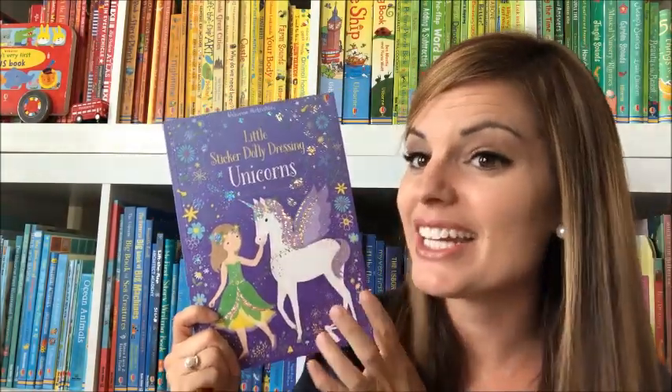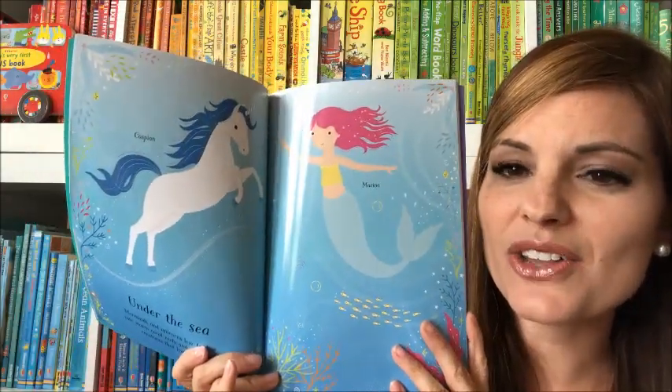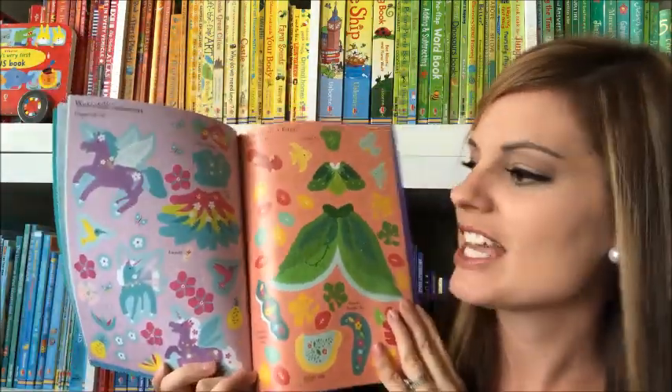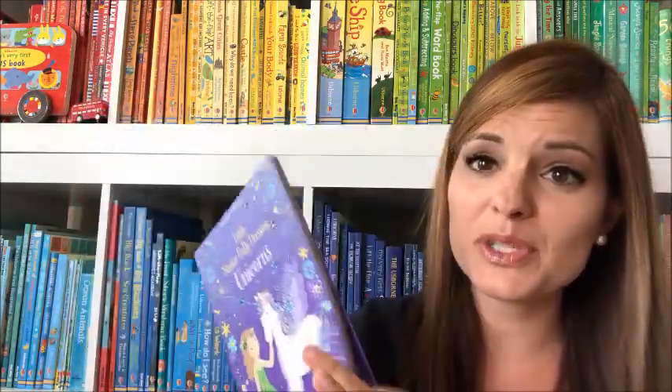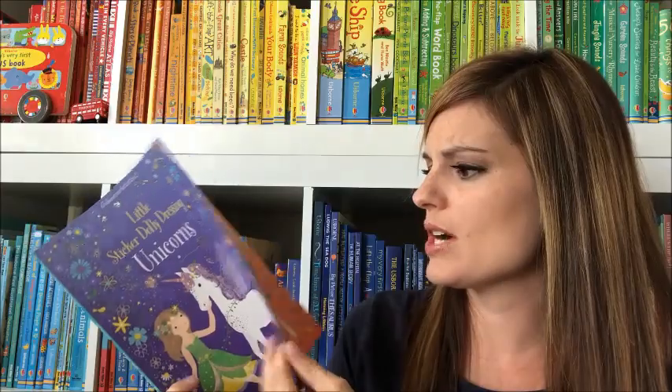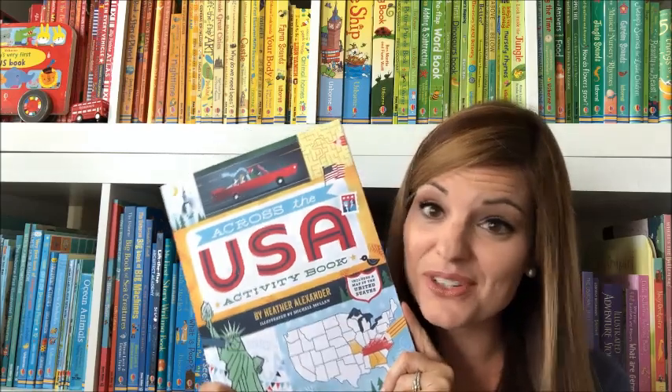This is our newest book in the Little Sticker Dolly Dressing series — it's Unicorns — and it is beautiful. It has all these fun colorful pages with lots and lots of stickers for your child to use. They're gonna get to decorate all of those pages with unicorns and they're going to absolutely love it.